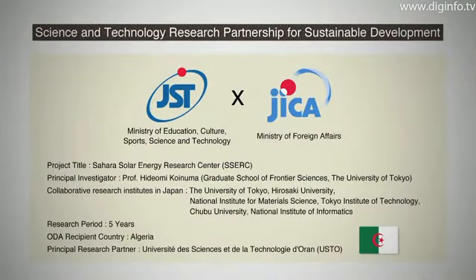This research is starting this year as a joint project by universities in Japan and Algeria, through the international research project on global issues by the JST and JICA. But to make the project practical, many problems must be solved.